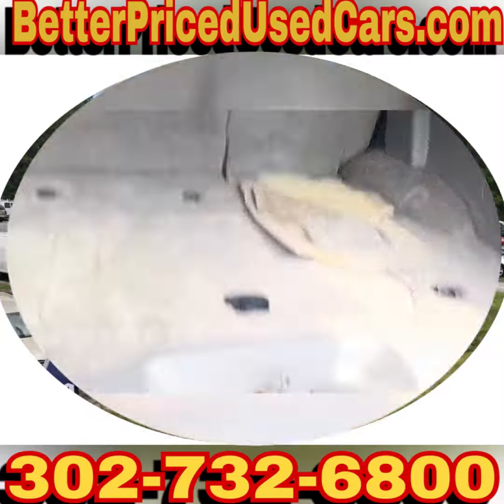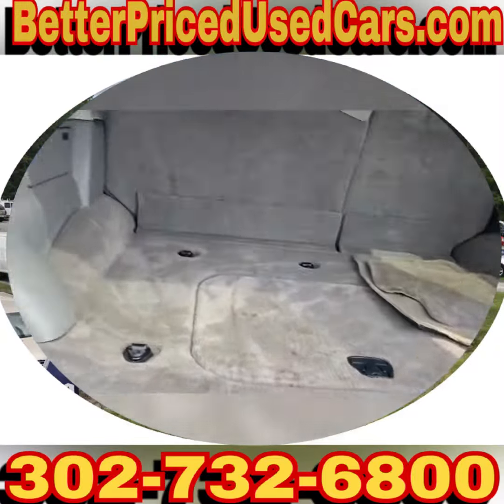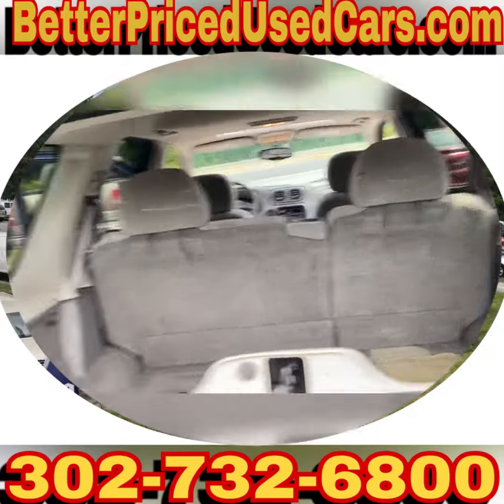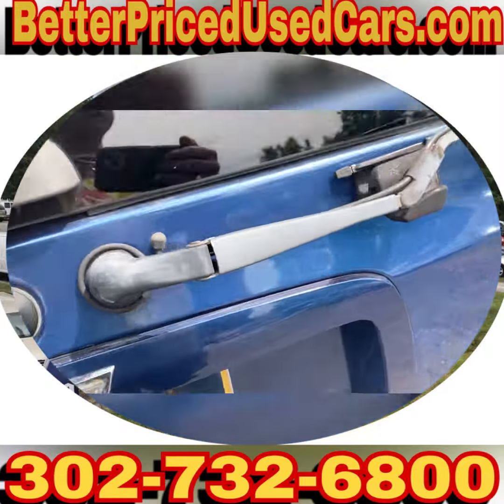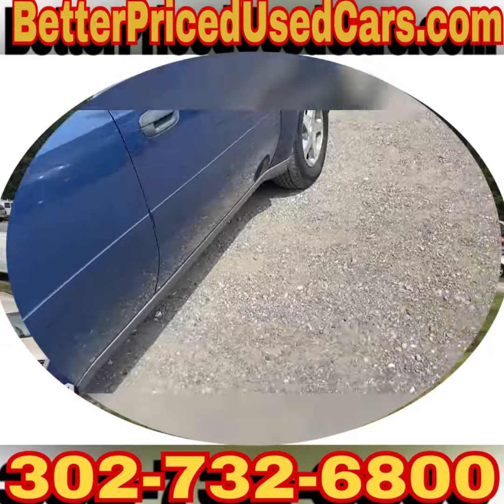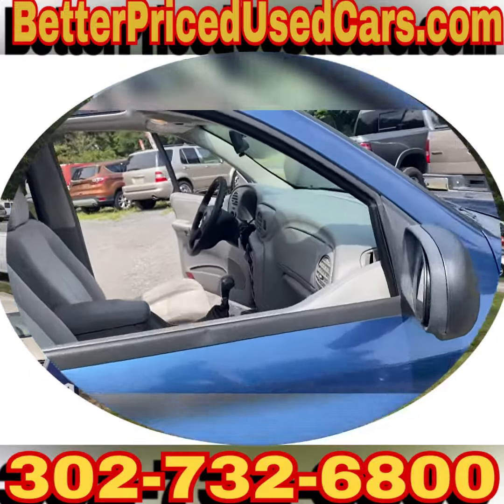It does have a tow package and it is 4x4. It also has the feature where you can open just the rear window, which is very helpful. I have a Tahoe with the same thing — when you have the back loaded full of stuff, it's great to be able to open that glass and not dump everything out onto the parking lot.